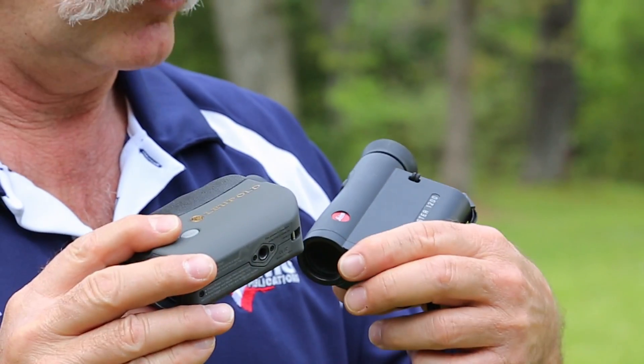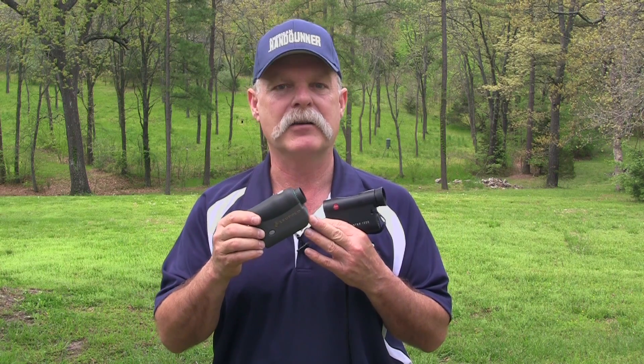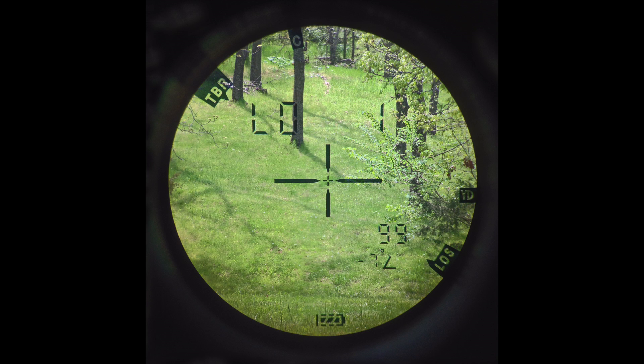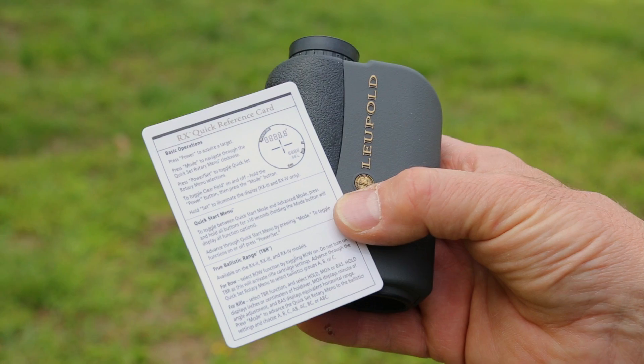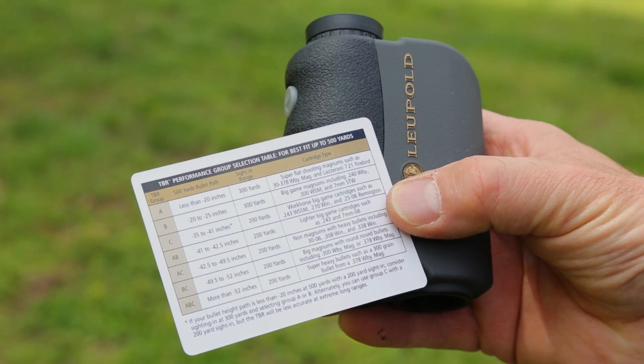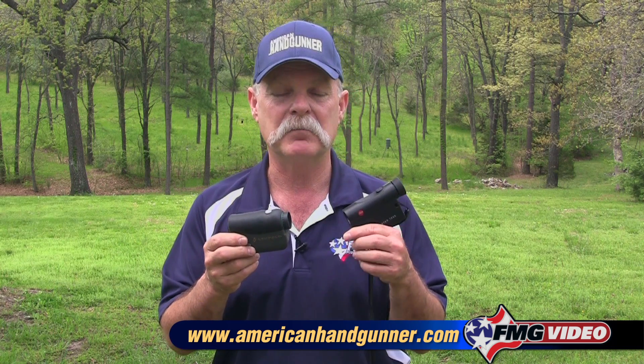I have two examples here: one by Leupold, one by Leica. The Leica tends to be very simple — it just tells you the distance. The Leupold is a little more sophisticated; it tells you angles, degrees of offset, and compass direction. You can adjust the mode if you're a bow hunter or a handgun hunter shooting shorter yardages. I'm kind of a simple guy and I like simple, but if you're doing complicated long-range shooting and need angle computation, something like the Leupold would be more effective.